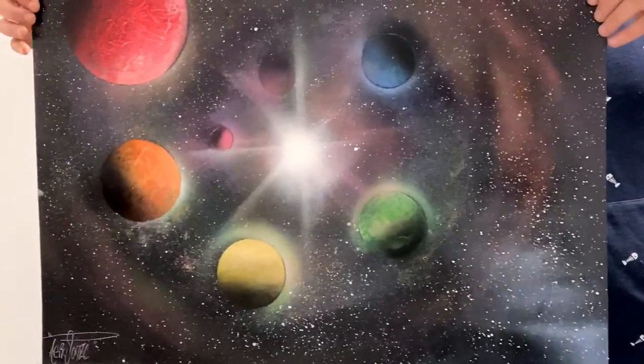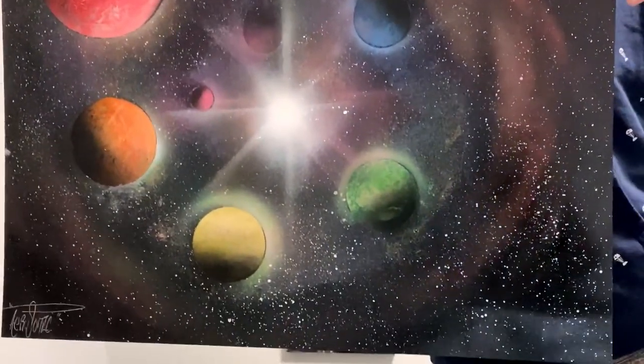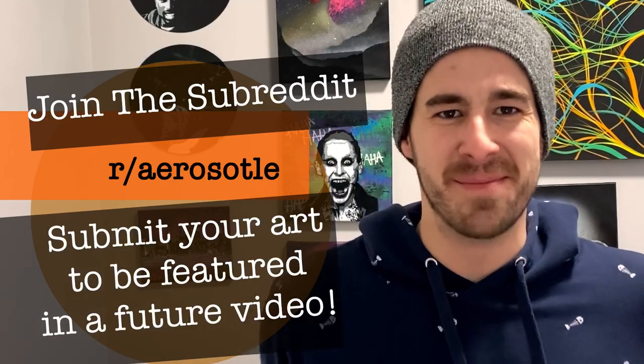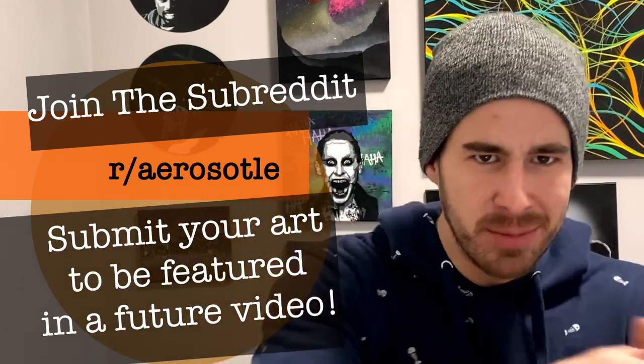So without further ado, we're gonna hop straight in — we have a lot of different art to check out today. Last week I issued a challenge: I wanted to see your spray paint art setup, and many of you have submitted. But before we dig in, I have another challenge for you guys. This week's challenge is all about rainbows. Here's one of my recent paintings — we have some rainbow planets and a rainbow galaxy. I want to see your rainbow works of spray paint art.